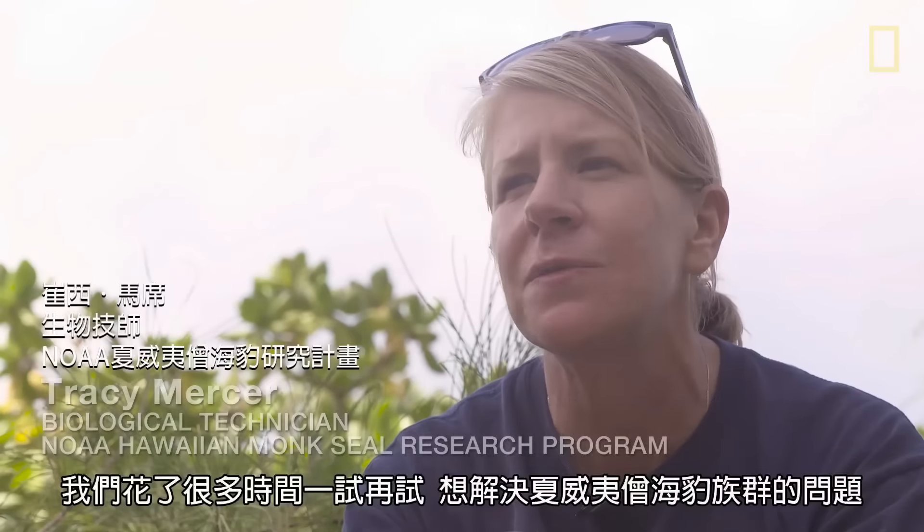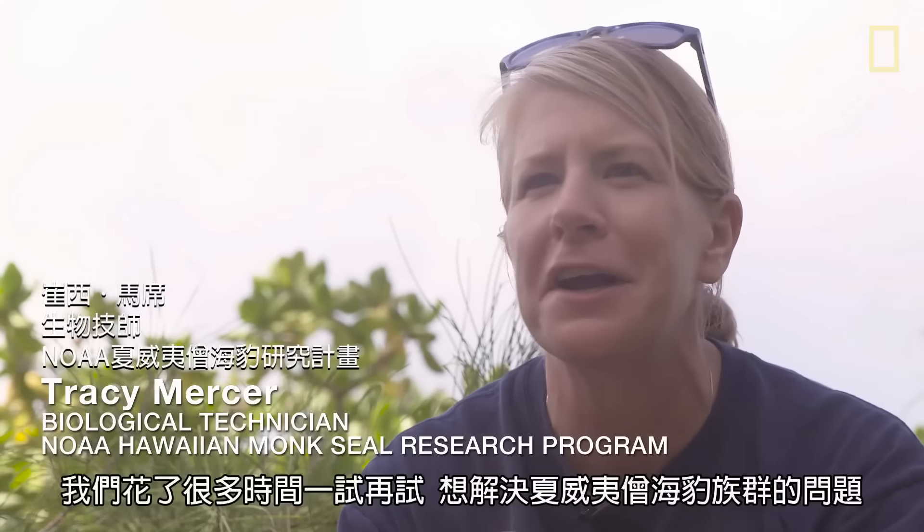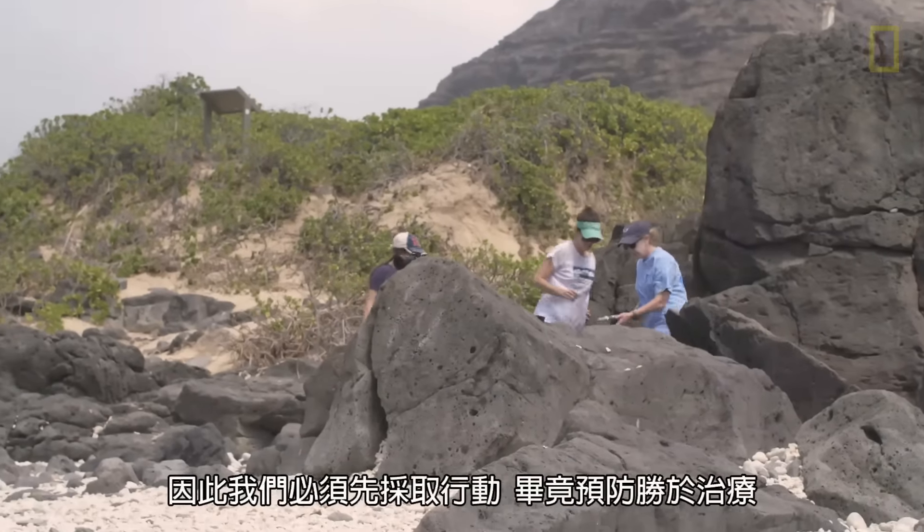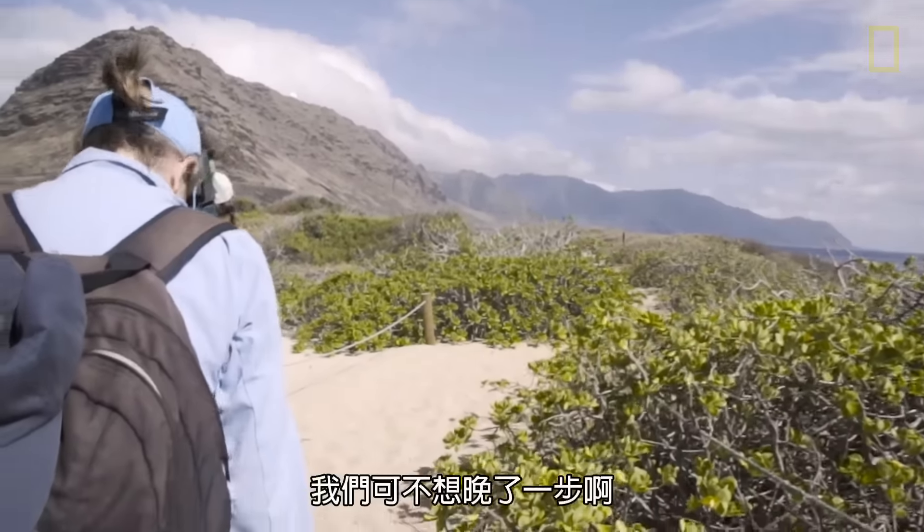For so long with the Hawaiian monk seals, we've been spending so much time trying to fix the things that are going wrong. We need to get ahead of this and try to do something preventative instead of just following behind.